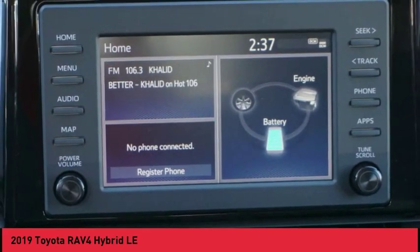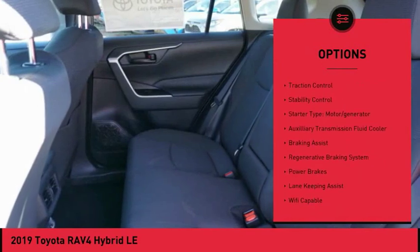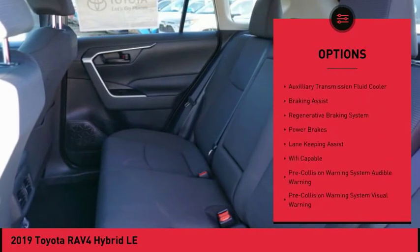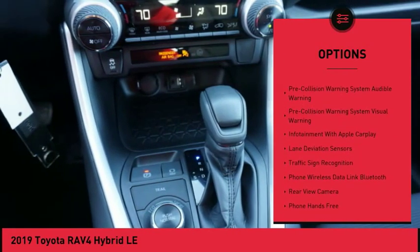Here are some of this vehicle's great options: power windows with safety reverse, roof rails, active grille shutters, traction control, stability control, starter type, motor generator.